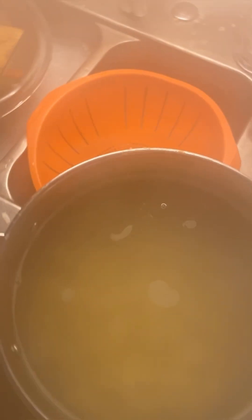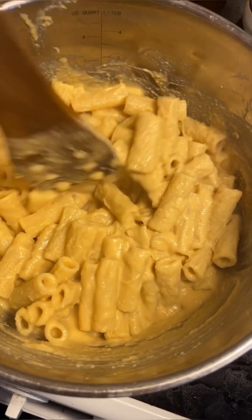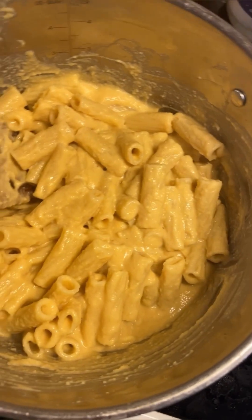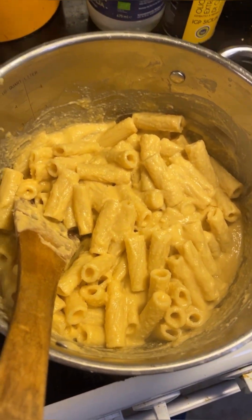Now it's time to drain the pasta while reserving a bit of the liquid, in case you need to thin out the sauce. This goes back into the pan, then you add the sauce. I don't think this sauce needs any thinning out. Now you just add one deciliter of grated vegan cheese.